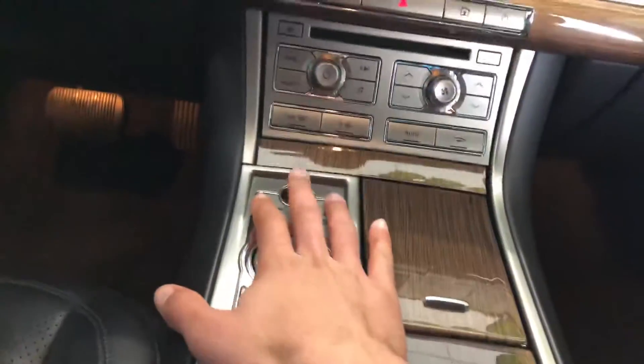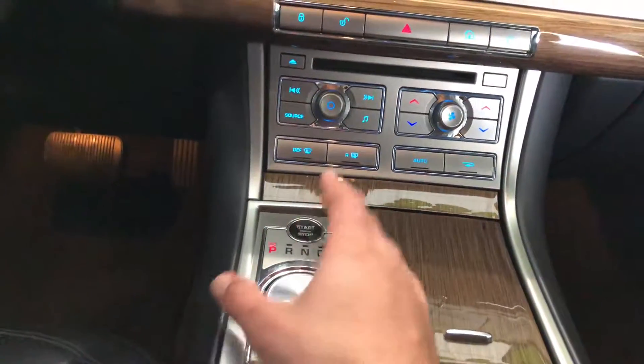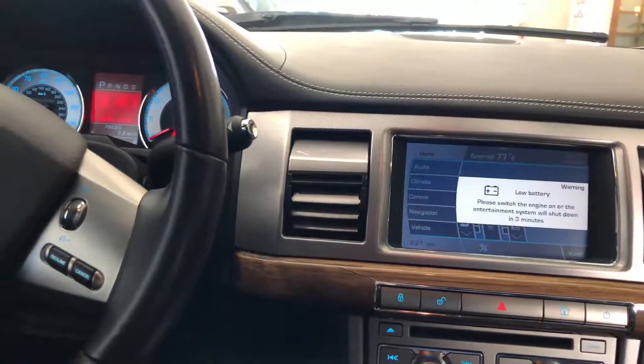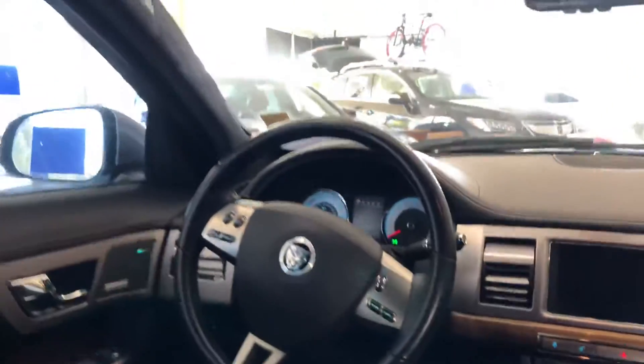If you go ahead and press the push-button ignition on the center console, the dial will rise up to your palm. You even have air vents that automatically open as you turn the vehicle on or off. It's definitely a phenomenal touch in this car.